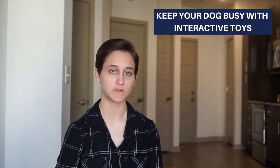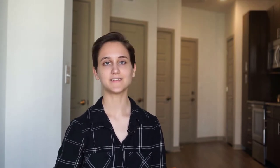Another thing that can help with boredom are dog toys. Make sure you always have your dog's favorite toys on hand to keep them entertained.